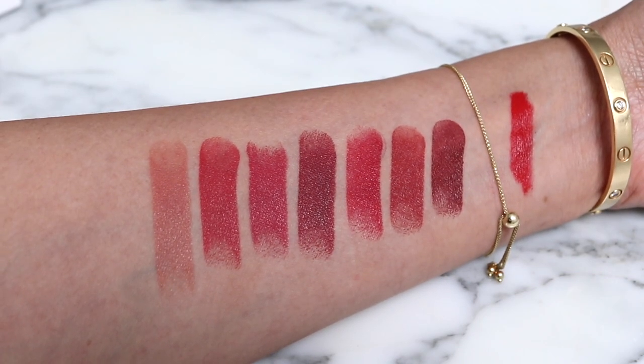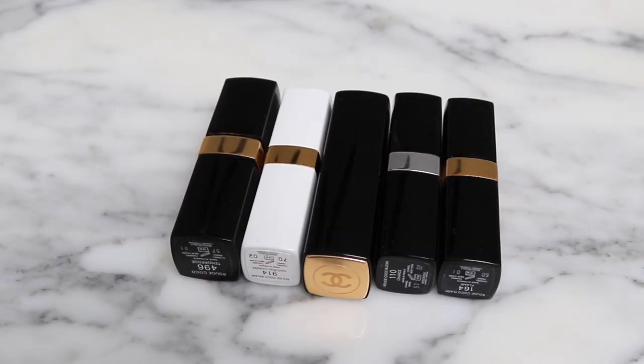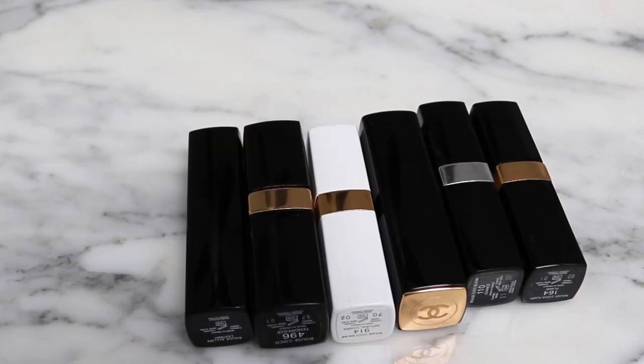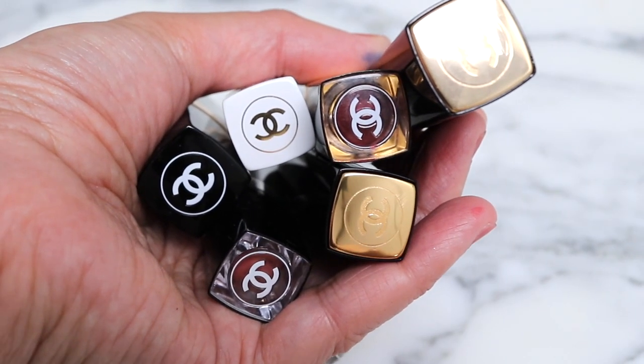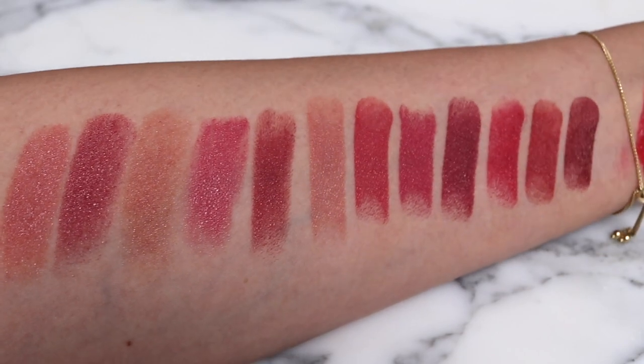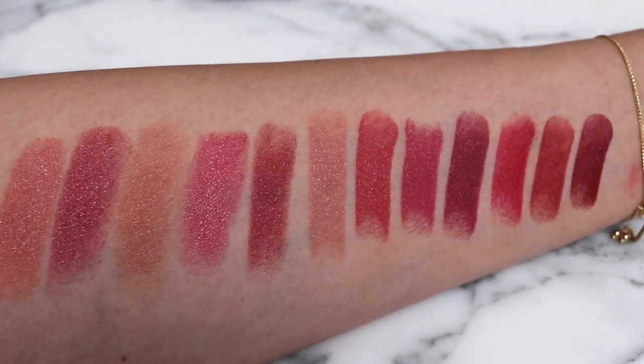Let me show you what this looks like next to a regular Chanel lipstick. I grabbed some other formulas that I have by Chanel just so we can compare the packaging, because these all look very similar - except here's the new one. You can see it's not actually taller, it's just slightly thinner than the other ones. Here's another view - this is the new product right here.